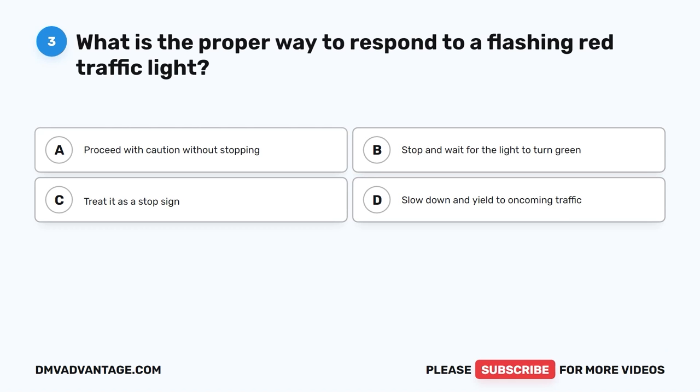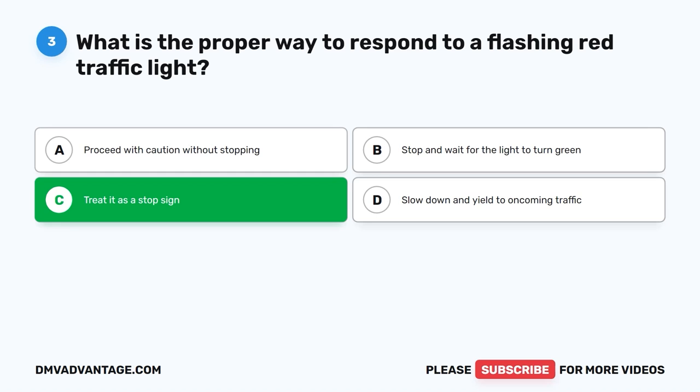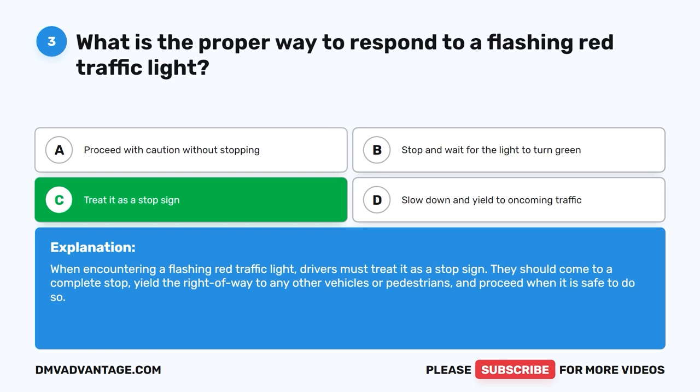Question 3: What is the proper way to respond to a flashing red traffic light? The correct answer is C, treat it as a stop sign. When encountering a flashing red traffic light, drivers must treat it as a stop sign. They should come to a complete stop, yield the right of way to any other vehicles or pedestrians, and proceed when it is safe to do so.